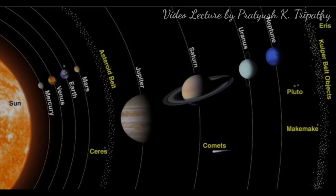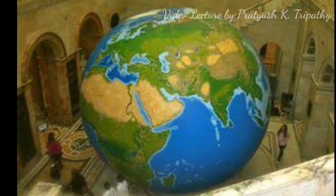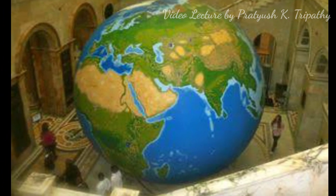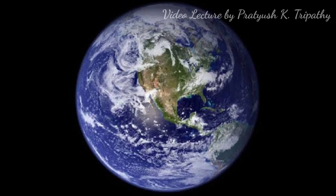The eight planets in order of distance from the Sun are Mercury, Venus, Earth, Mars, Jupiter, Saturn, Uranus, and Neptune. Earth is the third planet from the Sun, the densest planet in the solar system, and the largest of the solar system's four terrestrial planets. It is the fifth largest planet in the solar family.